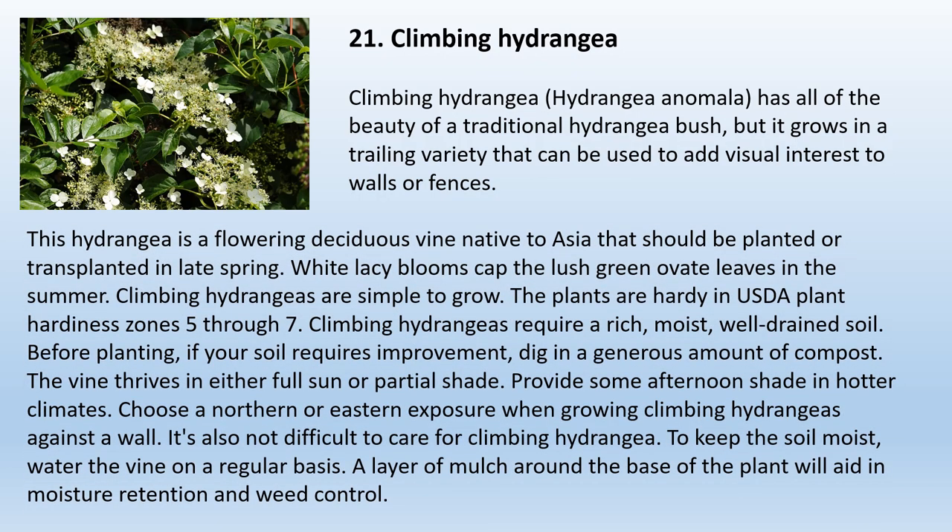21. Climbing Hydrangea. Climbing hydrangea, Hydrangea anomala, has all the beauty of a traditional hydrangea bush, but grows in a trailing variety that can be used to add visual interest to walls or fences. This flowering deciduous vine native to Asia should be planted or transplanted in late spring. White lacy blooms cap the lush green ovate leaves in summer. Climbing hydrangeas are simple to grow and are hardy in USDA plant hardiness zones 5 through 7. They require rich, moist, well-drained soil — dig in compost if improvement is needed. The vine thrives in either full sun or partial shade. Provide afternoon shade in hotter climates. Water regularly to keep soil moist, and add a layer of mulch for moisture retention and weed control.